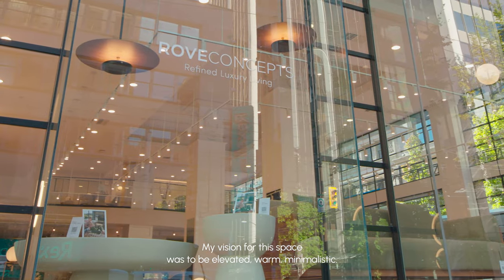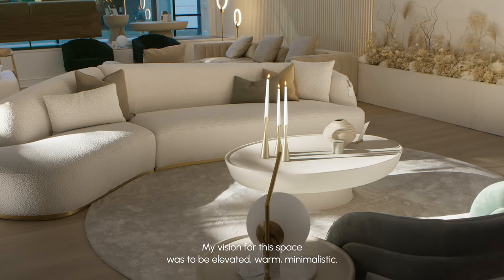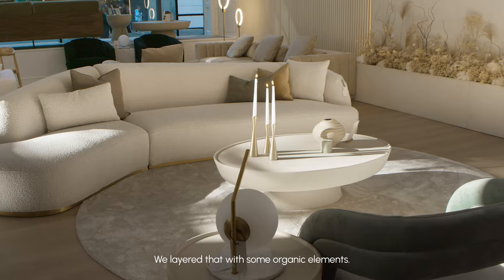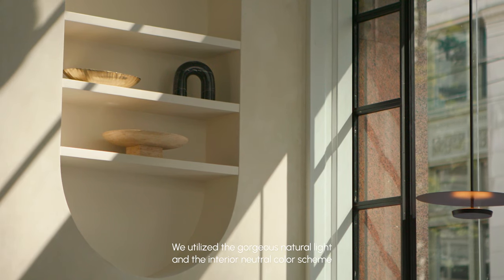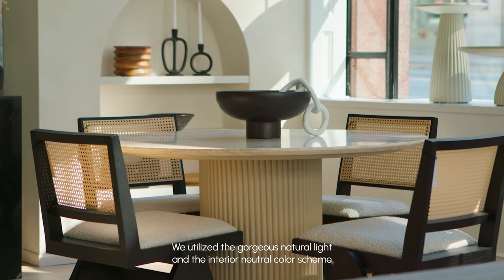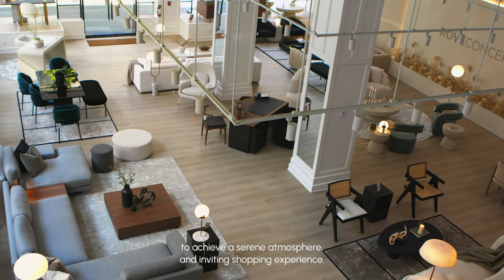My vision for this space was to be elevated, warm, and minimalistic. We layer that with some organic elements. We utilize the gorgeous natural light and the interior neutral color scheme to achieve a serene atmosphere and inviting shopping experience.